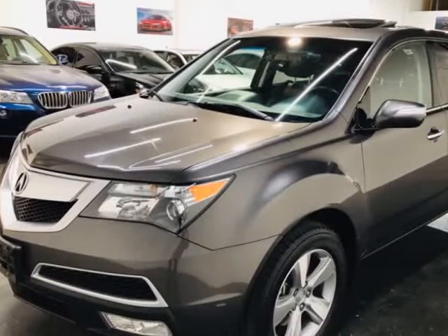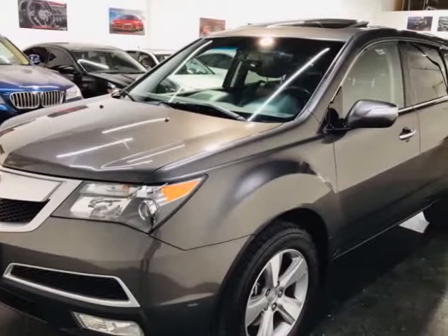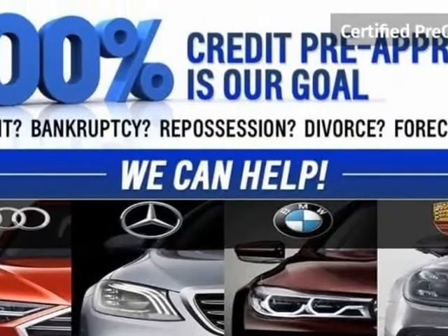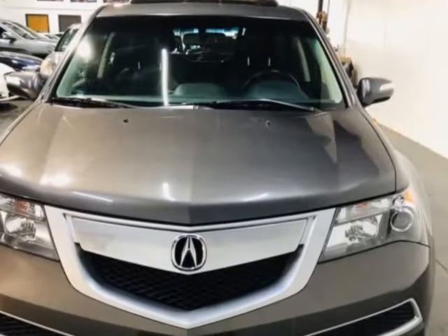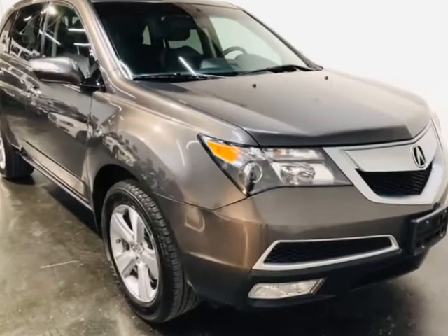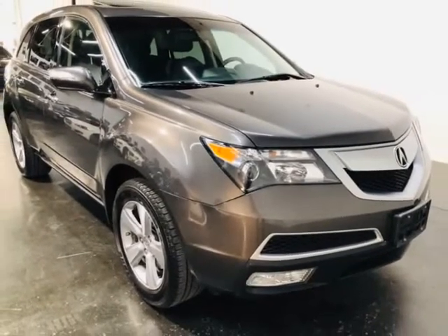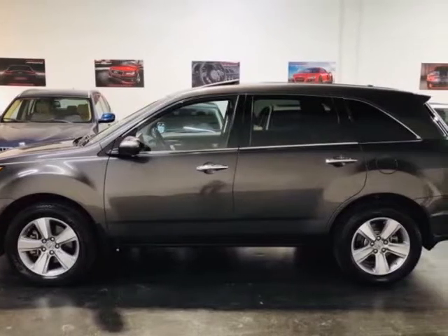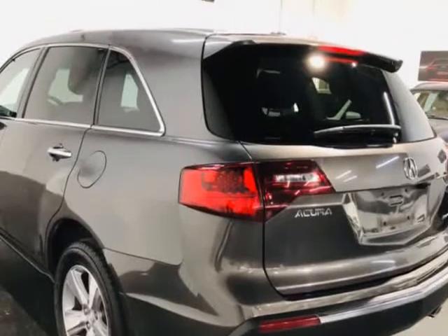This 2012 Acura MDX is brought to you by ModaCars. Here at ModaCars, all of our vehicles go through a rigorous 121-point vehicle inspection. This inspection is completed by AASC certified technicians. Therefore, all scheduled maintenance and service have been completed on this unit. When we recondition and repair our vehicles, we only use OEM parts.